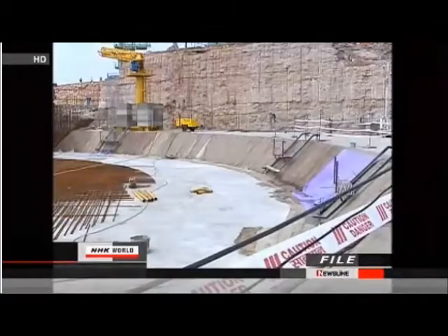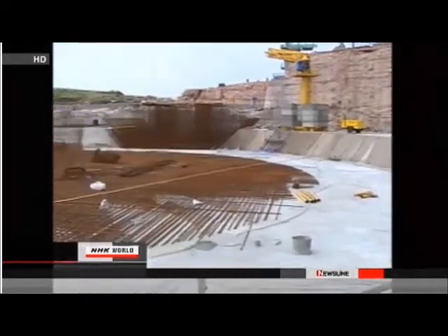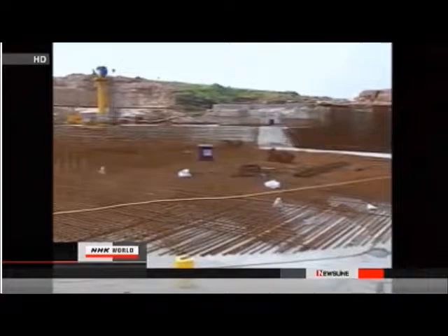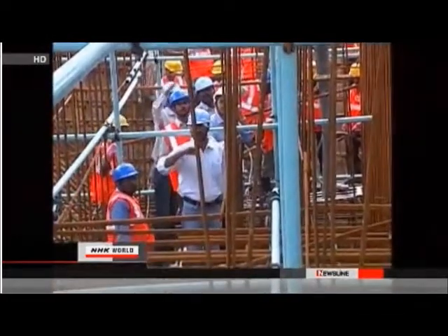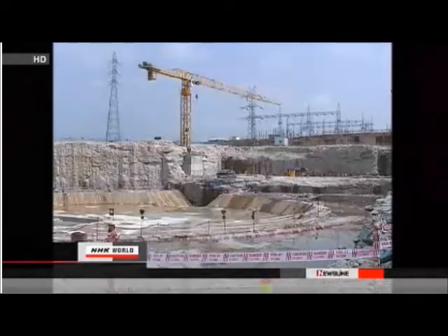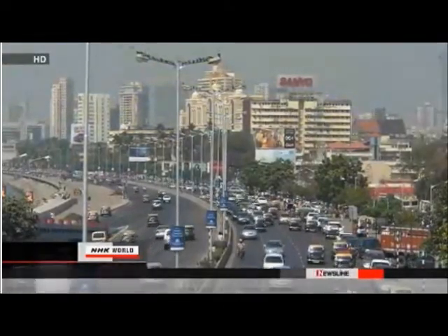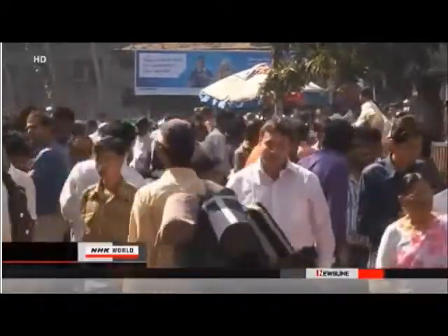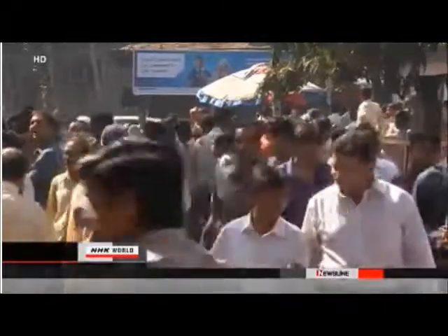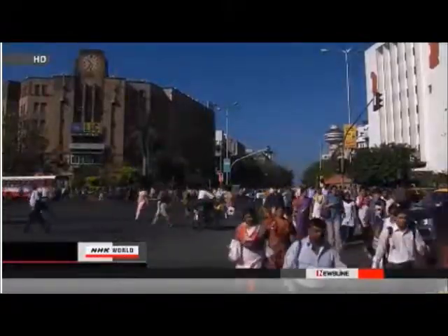The Indian embassy in Japan said earlier this month that the woman's visa had been revoked. In India, operation of a just-completed nuclear power plant had to be delayed amid public protests. India last month also deported a German man accused of taking part in anti-nuclear campaigns. The government seems to be increasingly nervous about the anti-nuclear movement as it tries to secure its energy supply.